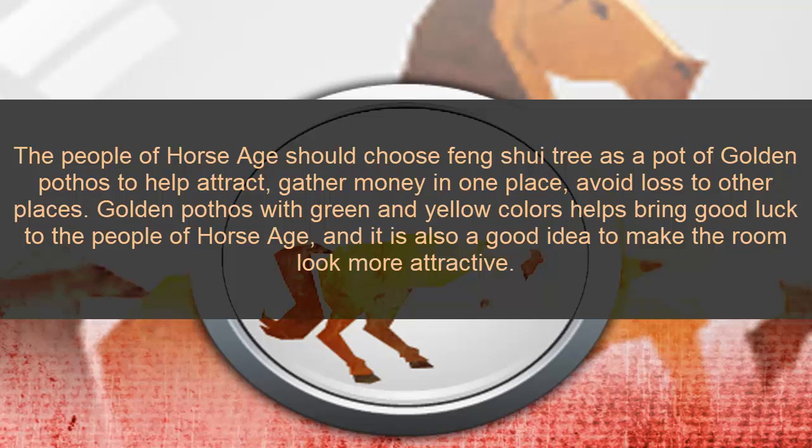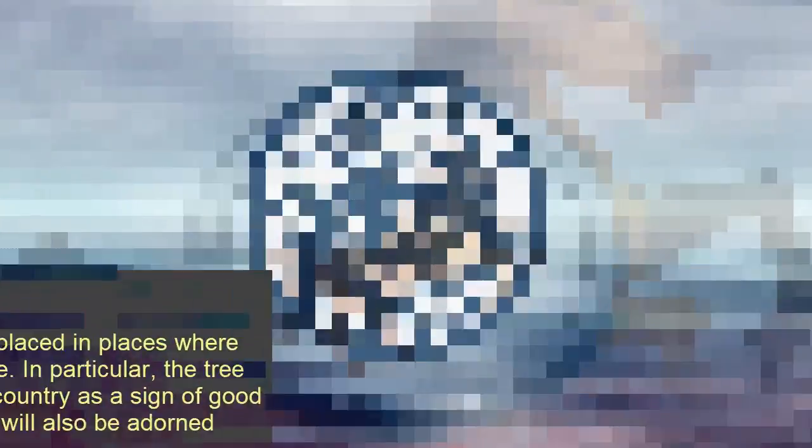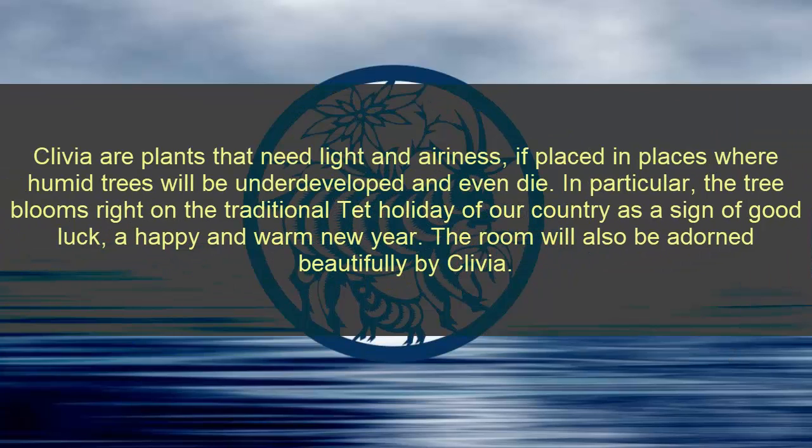Seven: Horse zodiac. It is good to choose a feng shui tree such as the golden pothos to help attract and gather money in one place, avoiding loss. Golden pothos, with its green and yellow colors, helps bring good luck to people of Horse zodiac and also makes the room look more attractive. Note: pothos plants need light and airiness — if placed somewhere humid, the tree will wither and may even die.